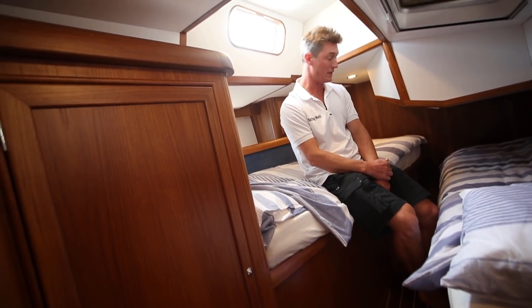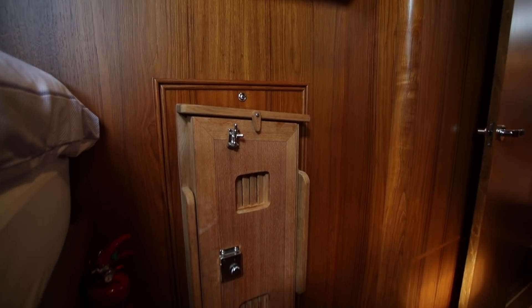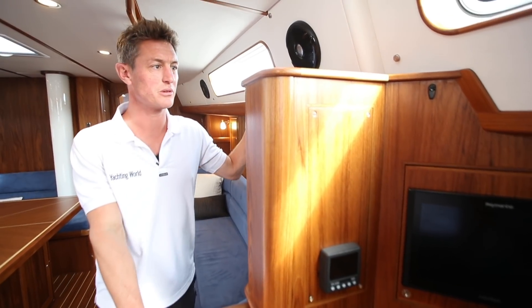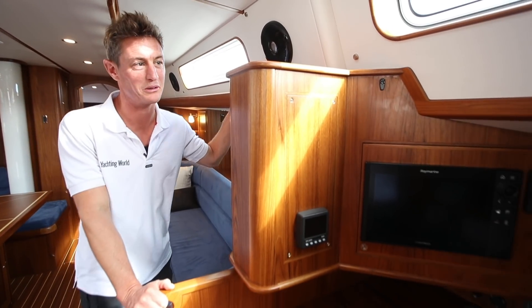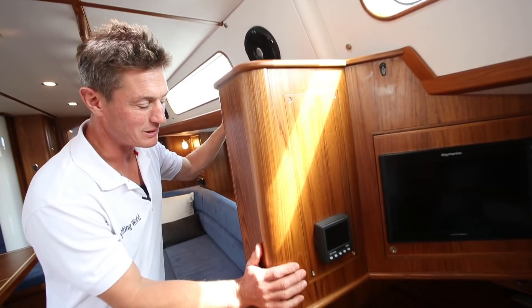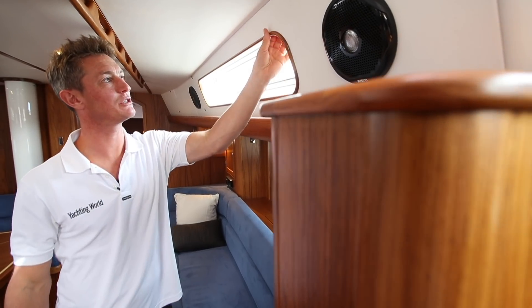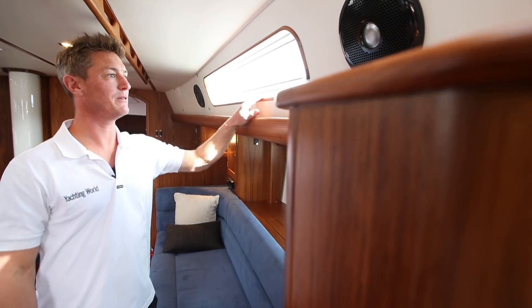It's a pleasure to find yourself stroking a boat because the joinery work is lovely and the finish is great. All the edges are rounded, it feels properly handmade — look at this teak trim around the insets for the blinds. Everything's done properly.